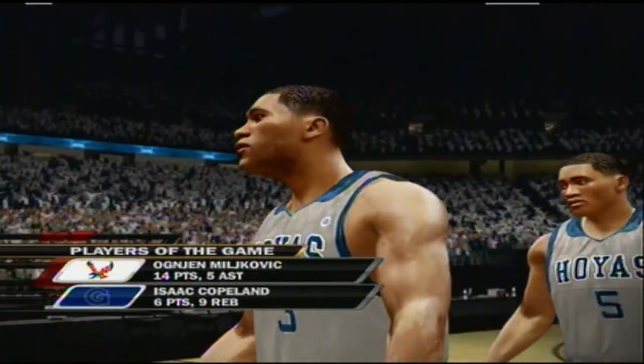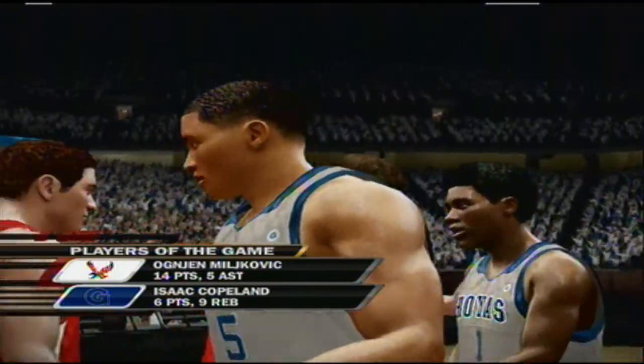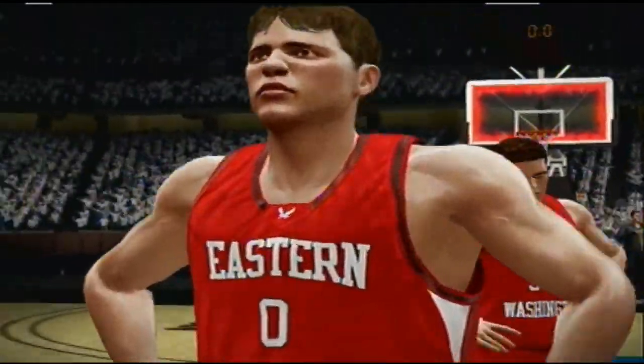Georgetown comes away with the W in this matchup. Well, they may have come in a little overconfident, but they held their composure at the end. It's been a fun game, and as always, my partners alongside have enjoyed you being with us. For Dick Vitale and Aaron Andrews, I'm Brad Nessler. Good night, everybody.